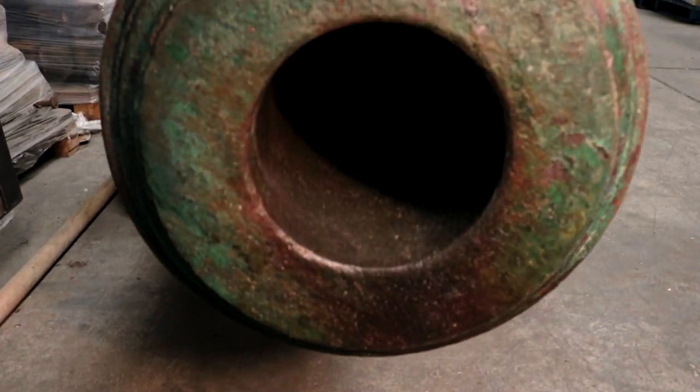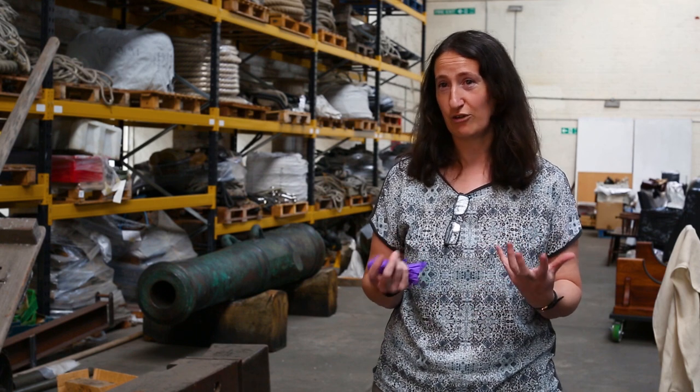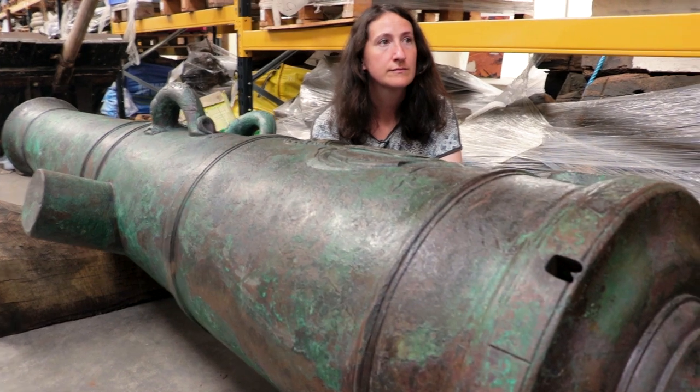It's been a decade-long journey really getting the cannon to where we are today. It was raised in 2008 from the wreck in the English Channel. At that time it was covered in marine concretions, so it looked kind of white and crusty. And then it's undergone a lot of conservation work, mainly by Wessing College conservators, to painstakingly remove that incrustation and reveal the lovely surface that we see today.